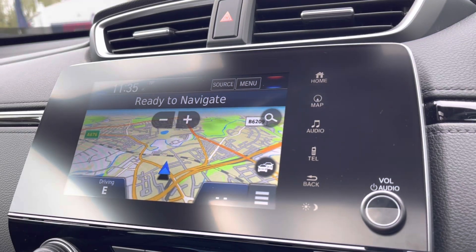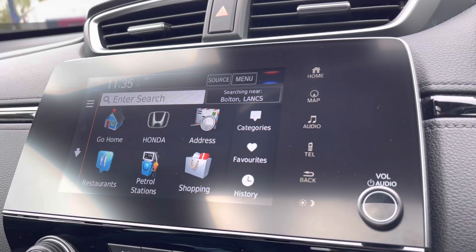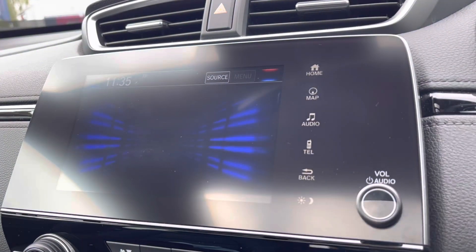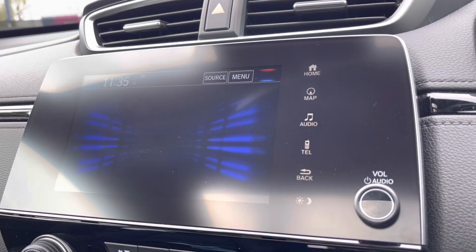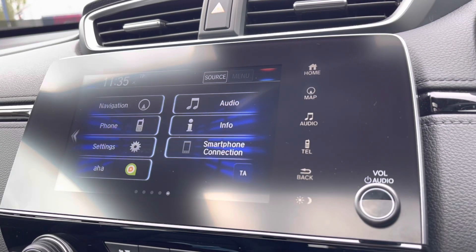Moving across to the central touch display, you'll find built-in satellite navigation, fully equipped with all your points of interest, so you can easily navigate to your closest petrol station or nearby shop. It is also compatible with Apple CarPlay and Android Auto.